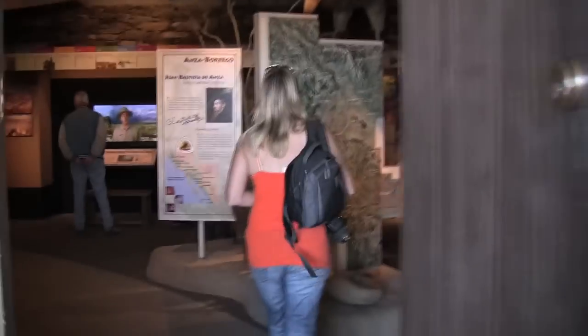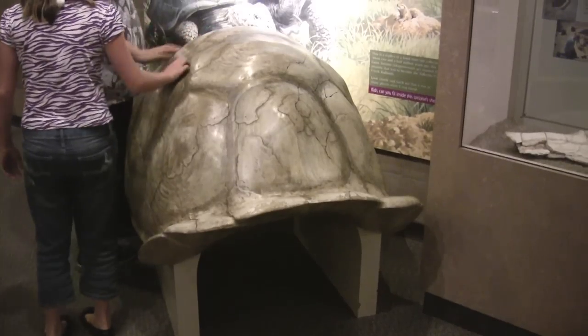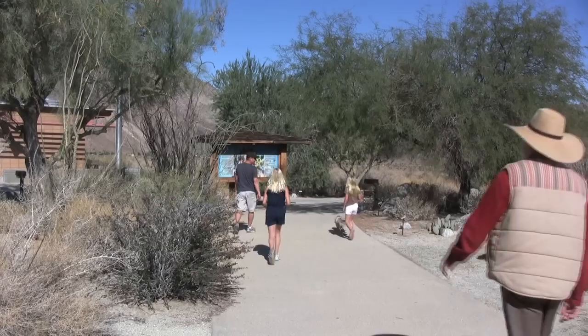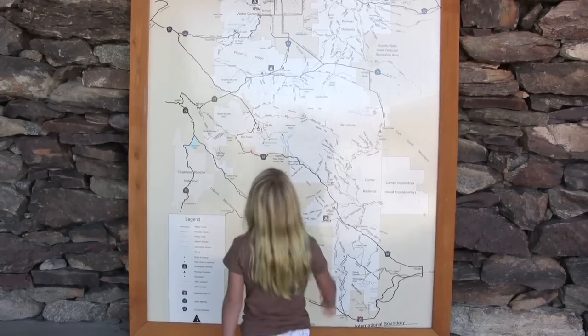When you arrive, check out the Visitor Center, which is located just above town. This is a great place to learn about the native flora and fauna, take in a geology lesson, or enjoy a short stroll to the desert pupfish pond.